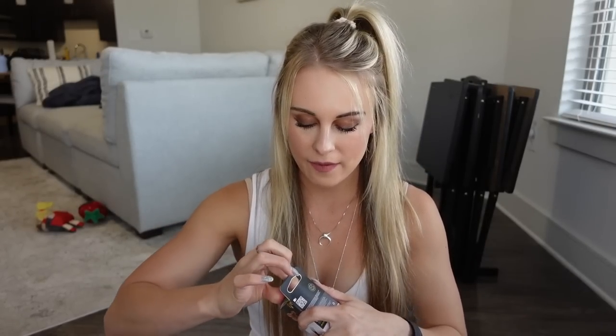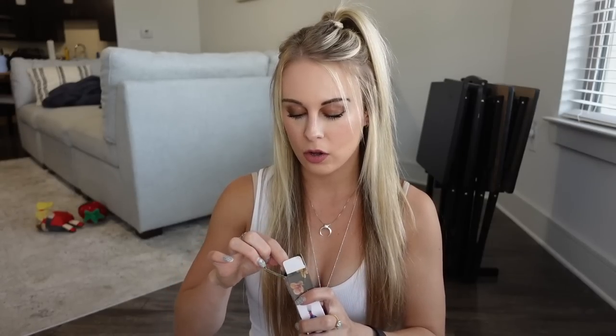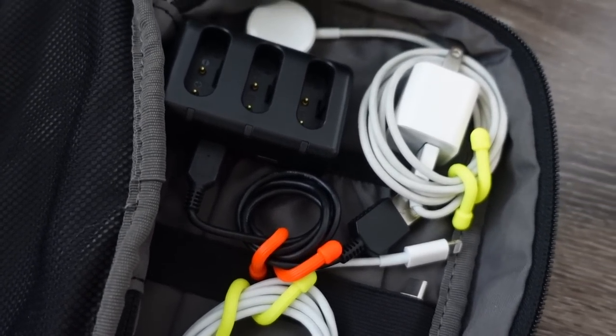The next product I want to talk about are these gear ties. I absolutely love having these — they are used for making sure that all of your cords for different chargers don't get tangled in your bag. You wouldn't really think of these as being a travel essential, but they definitely help with organization and keeping everything together. In my opinion, the more organized you are, the less stressful travel is.